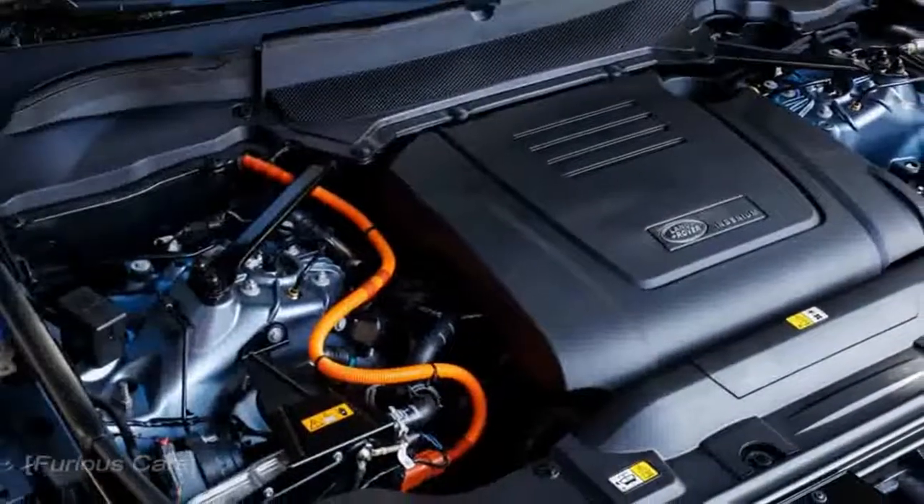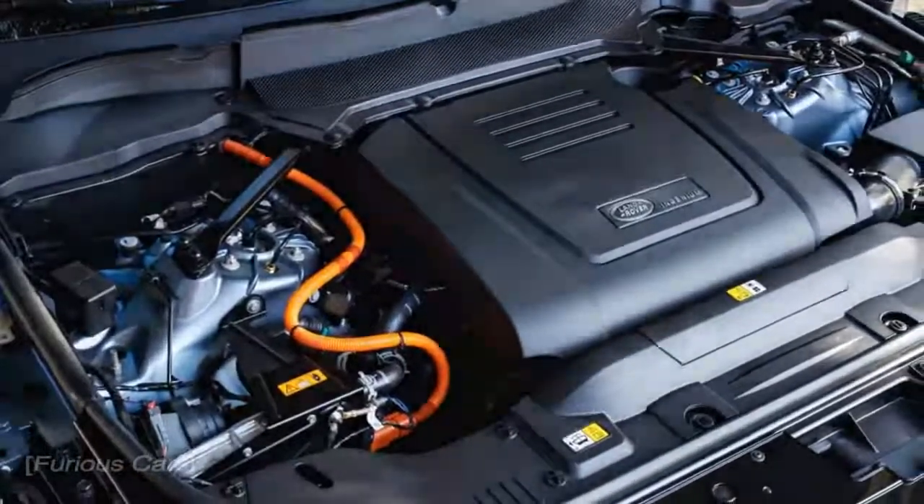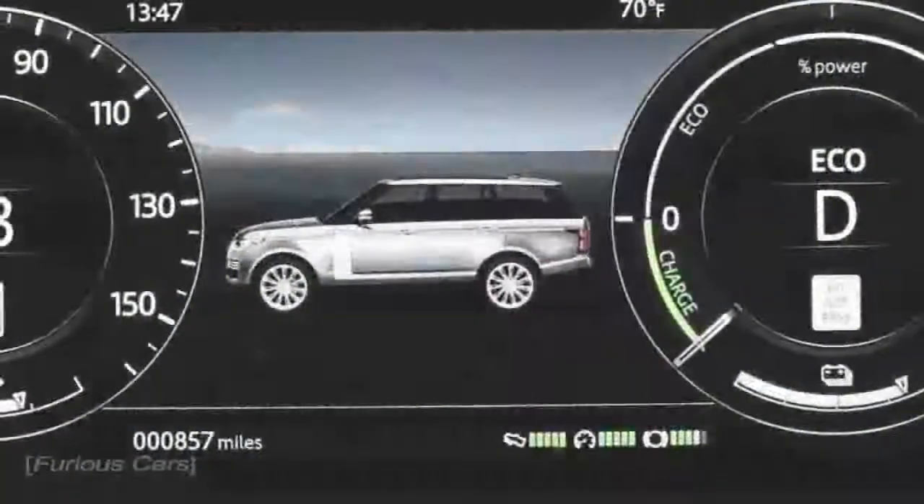Part of that impressive capability is thanks to JLR's new 2.0-liter Ingenium four-cylinder engine.